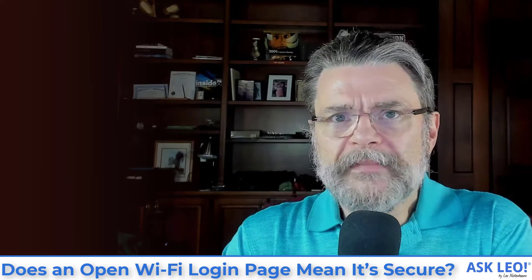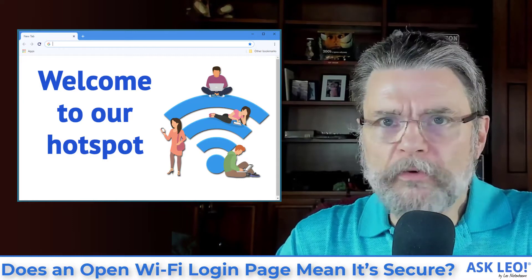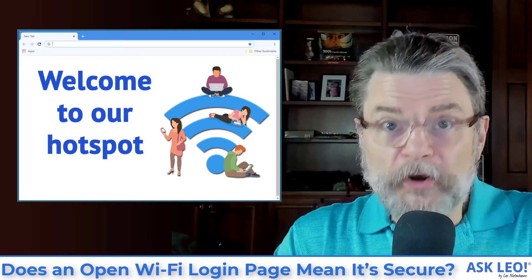If you don't have to tell Windows anything about the Wi-Fi connection and it truly is open, and you can bring up your browser and your browser displays anything at all — be it the hotel's login page or the grocery store's terms and conditions page — you're on an open connection. That is not secure. That page you're seeing has been provided over the network to which you are already connected, over an open Wi-Fi connection, and anybody within range can see that and anything else you do on that connection.